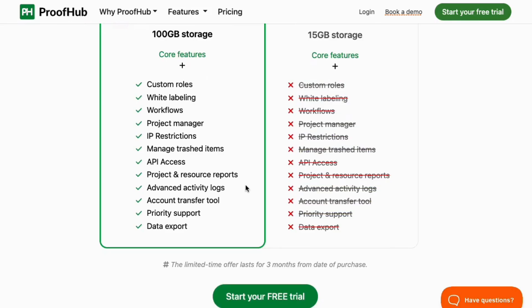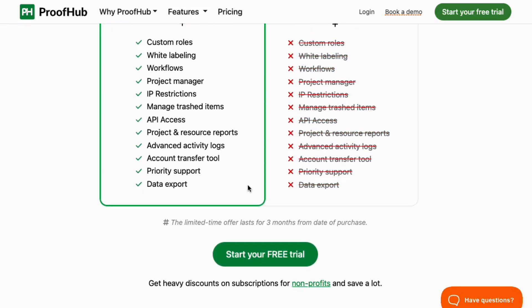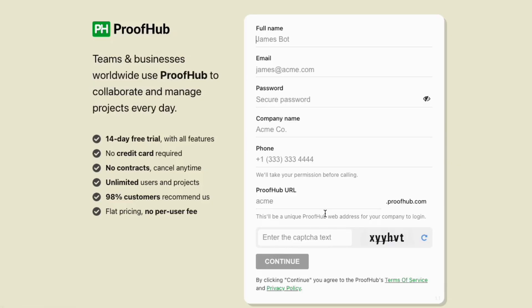Try Proofhub with a 14-day free trial today and see how it can transform the way your team works. If you want to explore the features live, be sure to book a demo through the link in the description.